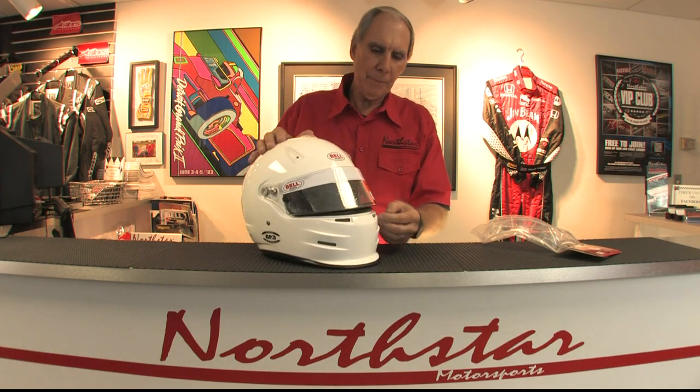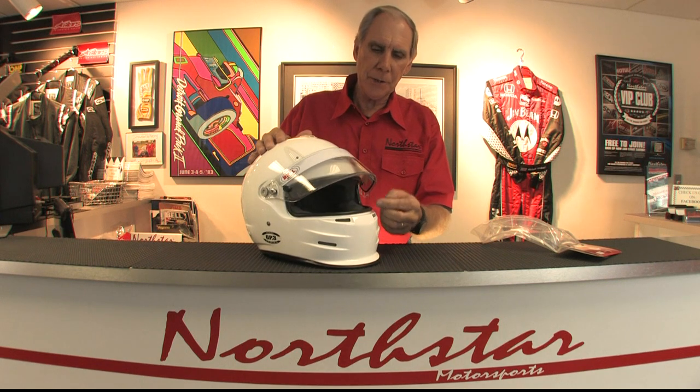The other features on this helmet: it's got three intake vents on the front, it's got two exhaust vents on the back, and the visor is Bell's double shield anti-fog visor. It's like a thermal pane window — it's got two pieces of polycarbonate that are actually bonded together with dead airspace in between, which makes this visor probably the most effective anti-fogging type visor I know of.